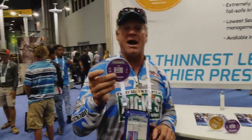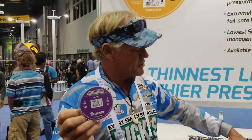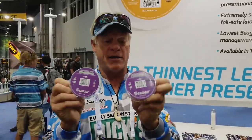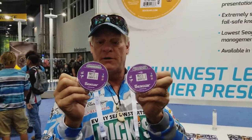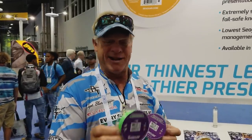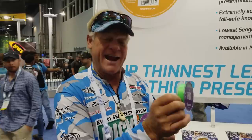Two more things you're going to notice from Seaguar this year: they have a hi-viz and a smoke gray version of the Seaguar Smackdown braid. I've been using Smackdown for years and it's the thinnest, strongest braid I've ever used in my entire life. The diameter of the Smackdown in 15 pound test compares to another braid company's 8 pound test — it is absolutely the thinnest and smoothest line you'll ever put on your reels.